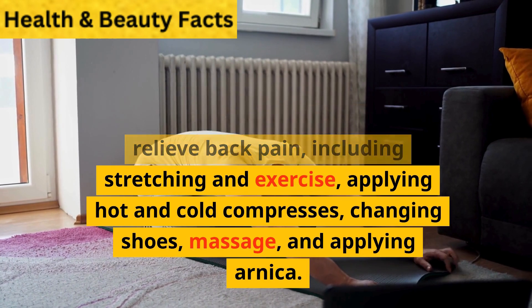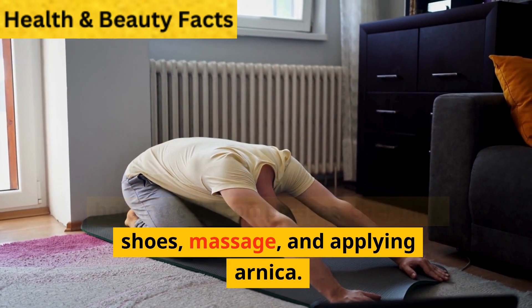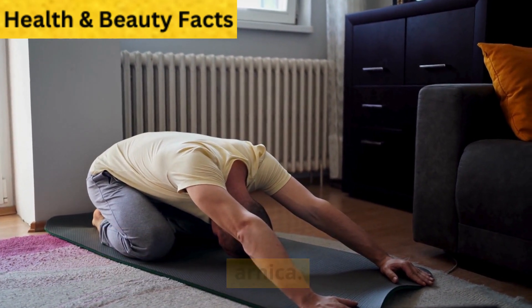Many home remedies can help relieve back pain, including stretching and exercise, applying hot and cold compressors, changing shoes, massage, and applying arnica.